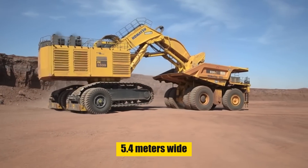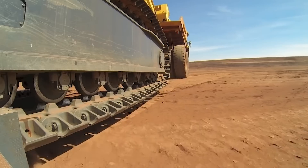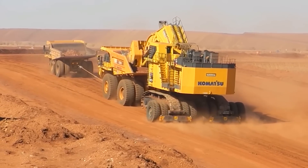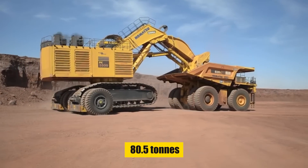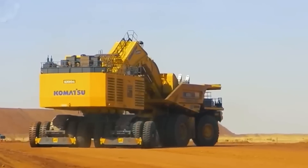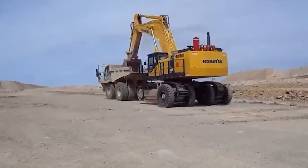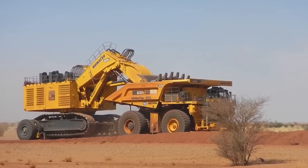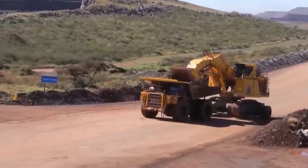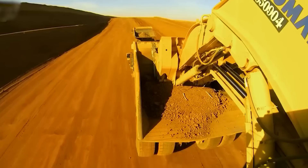At 5.4 meters wide and boasting wheel diameters of 2.7 meters, the E-550 is a sight to behold, and it weighs in at 80.5 tons. But don't let its size fool you — this giant moves with surprising speed. Unlike traditional excavator transport methods like those sluggish low-boy trailers, the E-550 can travel at speeds of up to 15 kilometers an hour. That's a game changer in the world of machinery transport.